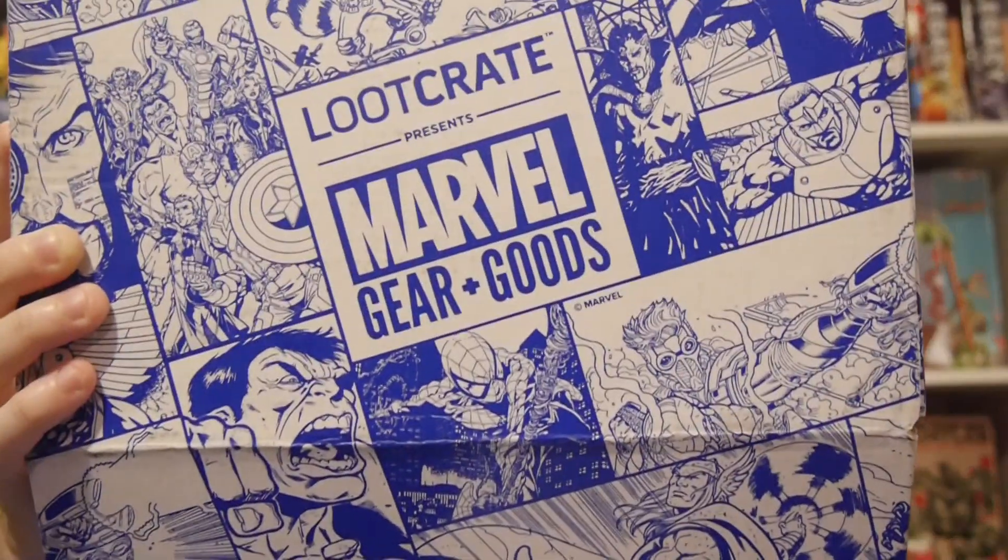But beyond that, if you're into comics, if you're into Marvel, if you're really into Loot Crate, check us out every single day at graphicpolicy.com. We're on Twitter, Facebook, YouTube, Tumblr — all that stuff. All Graphic Policy, keeping it nice and consistent. So until next time, thanks so much for watching, and keep it geeky.